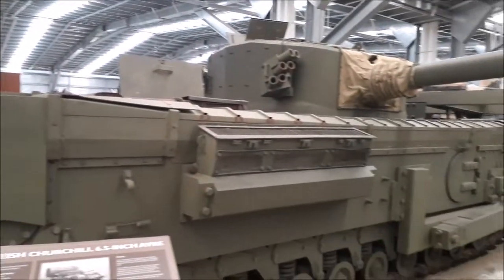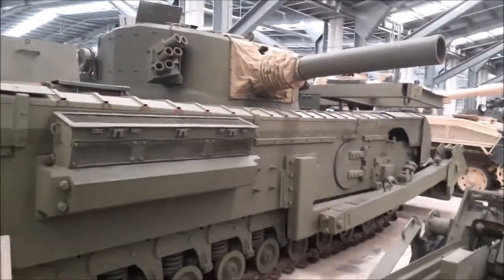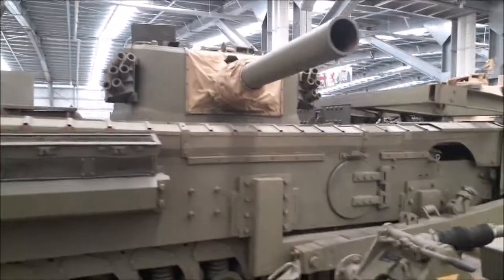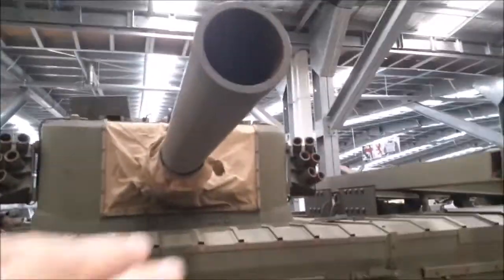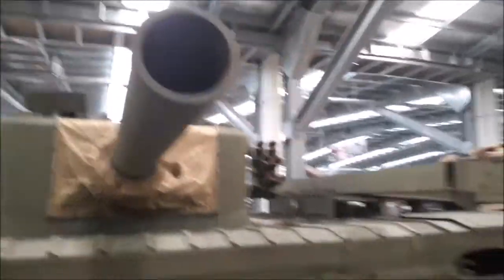Look at this monstrous tank - the Churchill. Absolute beast of a tank. I don't even think I could reach that turret. Huge tank.